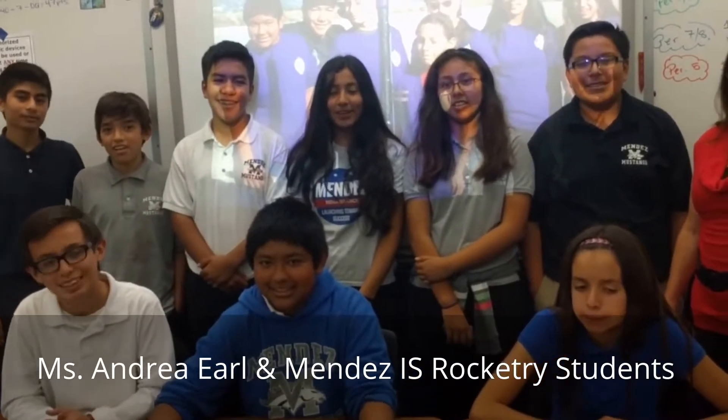Do you think this was a satisfying program to be part of? Yes. Do you recommend it for other people? Yes. And that's why you're at our Student Powered Learning Lab and Showcase. Thank you.